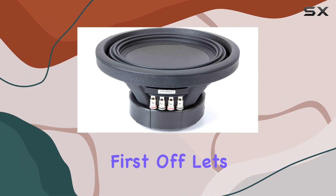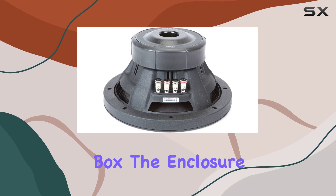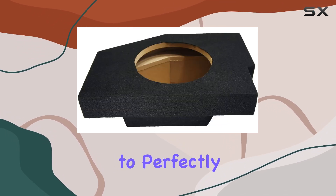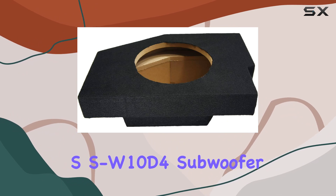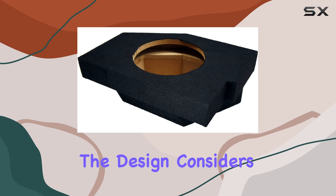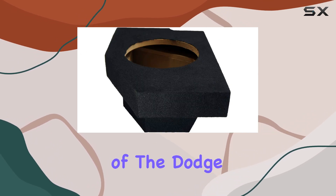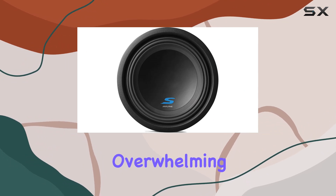First off, let's talk about the construction of this sub box. The enclosure is engineered to perfectly house the 10-inch Alpine Type S SW10D4 subwoofer, ensuring that the subwoofer performs to its best ability. The design considers the space constraints and the acoustic environment of the Dodge Ram, providing deep and resonant bass without overwhelming the vehicle's interior.